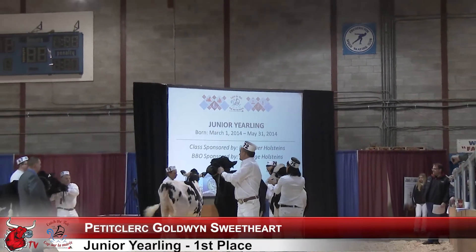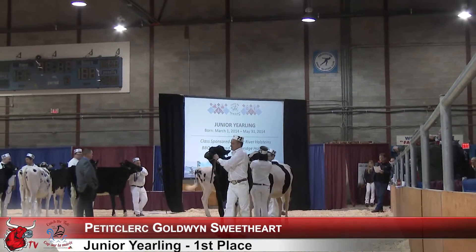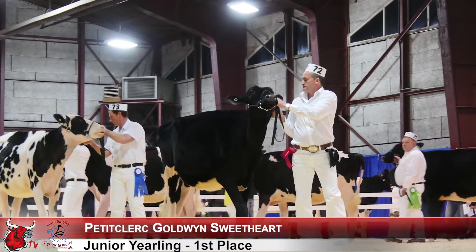Heifers here. We have a heifer on top of the class that comes to the top of the class quite easily for me today with her overall dairiness quality. She's a heifer that's extremely balanced. She's got that hard top, that nice run to her front end today.